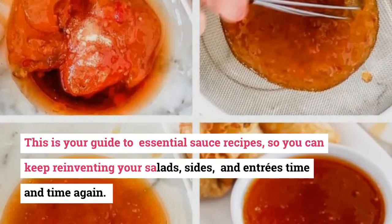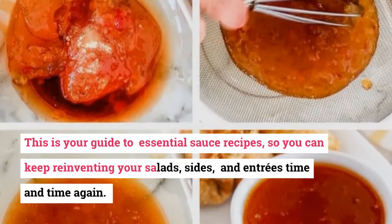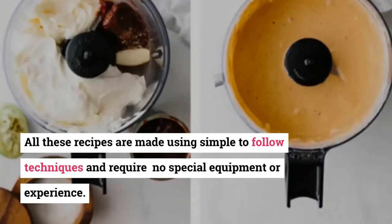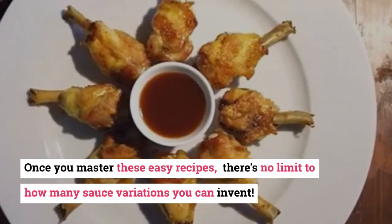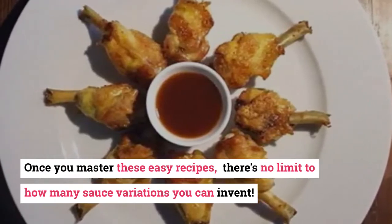This is your guide to essential sauce recipes, so you can keep reinventing your salads, sides, and entrees time and time again. All these recipes are made using simple-to-follow techniques and require no special equipment or experience. Once you master these easy recipes, there's no limit to how many sauce variations you can invent.